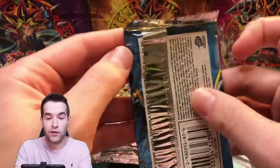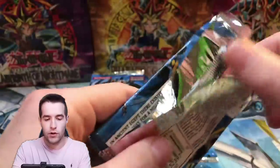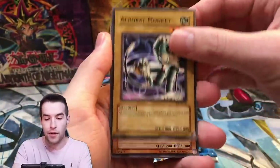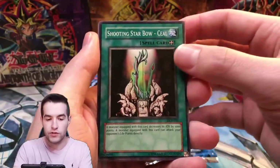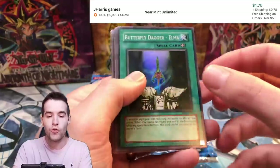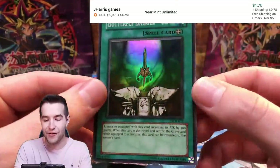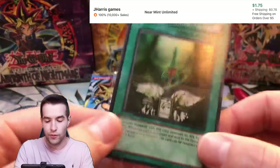We're on the ninth pack with only one foil so far. Acrobat Monkey, Sasuke Samurai Number Two, Shooting Star Bow Seal, Frozen Soul — and speak of the devil, Butterfly Dagger Elma! We saw this on a different artwork two packs ago. Really cool.